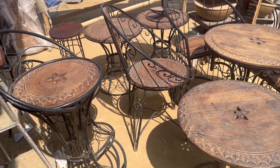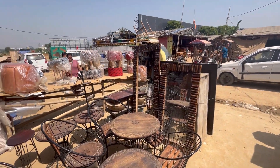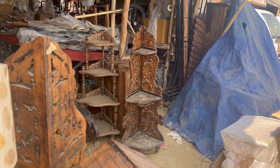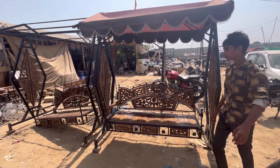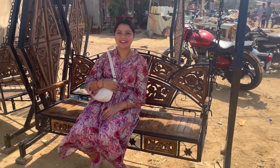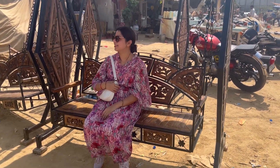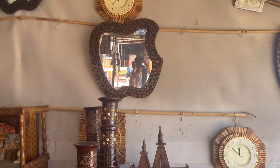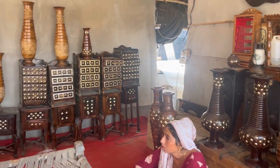You can see these table and chair sets — if you have a garden you can keep them outside, or on a balcony too. Then this planter holder is great for keeping plants. And look at this jula — it is very beautiful, you can put it in your garden. I was in love with this jula, I really liked it. If my house were in Delhi I would have definitely taken it.